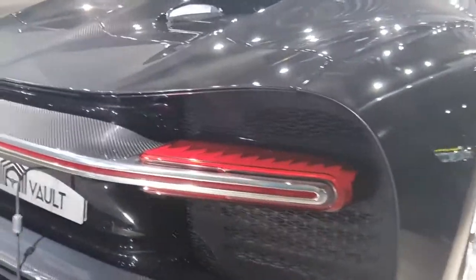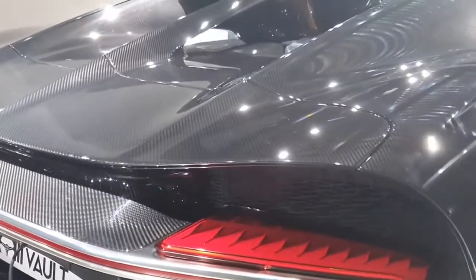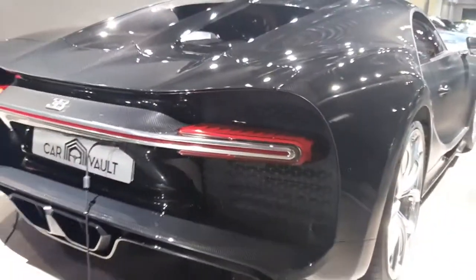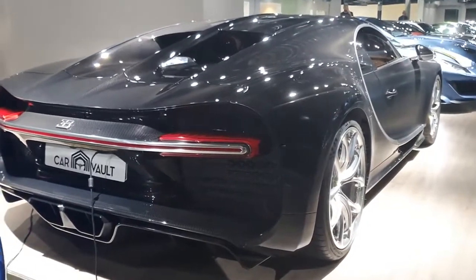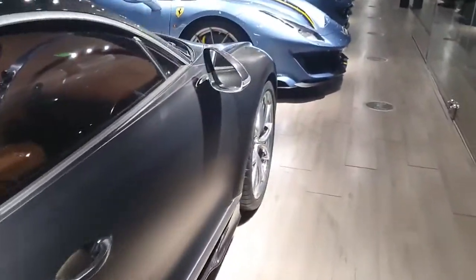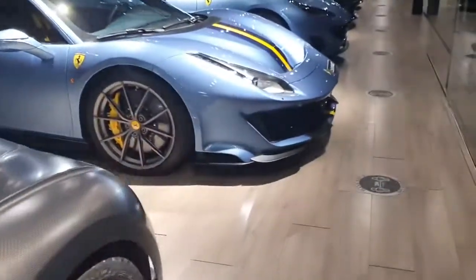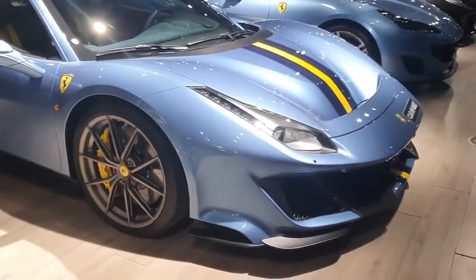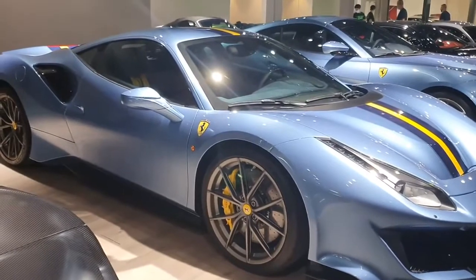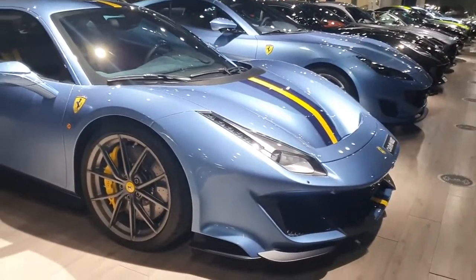Speaking of the engine, this car has a magnificent engine — an 8.0-liter W16 with four turbochargers. That's why it makes 1,500 horsepower. All that power allows the car to shoot up and reach over 420 kilometers per hour — around 260 miles per hour. If you compare it with a car like the Ferrari 488 Pista, which is a supercar, the Bugatti Chiron is a hypercar.